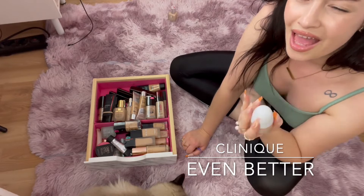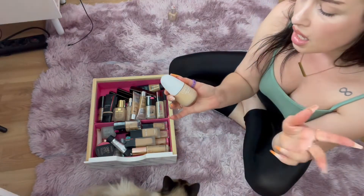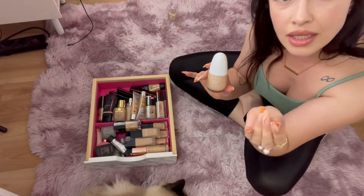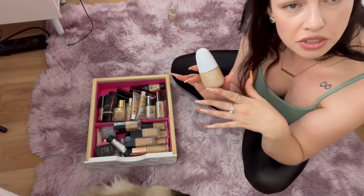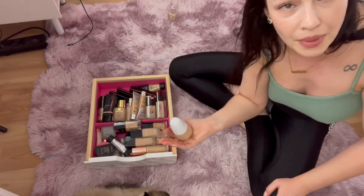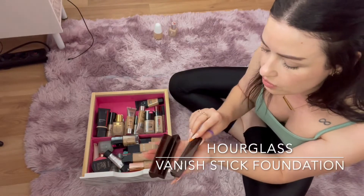It makes my skin have this weird texture that I don't actually have. I really wanted to love this one. I had a sample size that worked beautifully for me, but then I purchased the full size and it's just not working — another waste of money. I like the packaging though, and this one came with a pump. These are very old — and oh yeah, this one is from Hourglass.